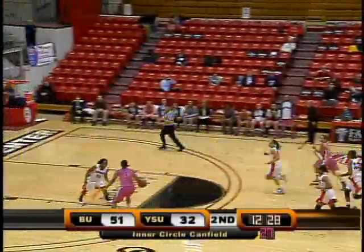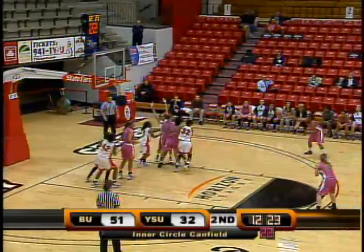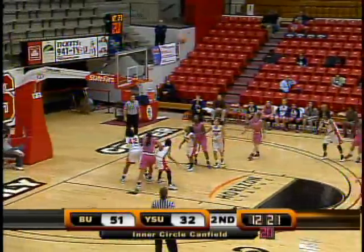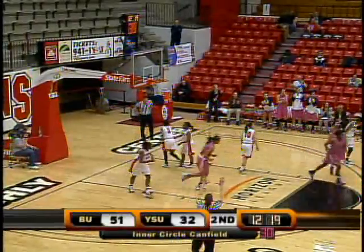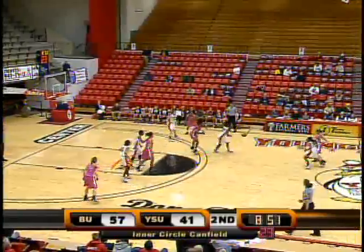Very impressed. Pittman penetrating into the paint, dishes off right side in traffic. Back outside. Pittman firing three ball — got it! So unselfish. 16-point lead for the Butler Bulldogs.